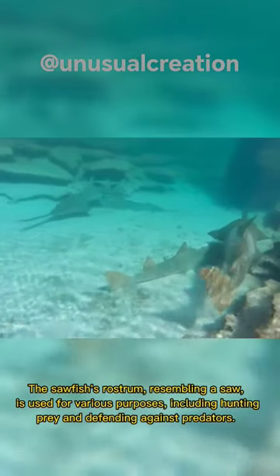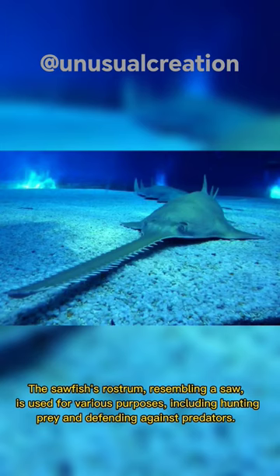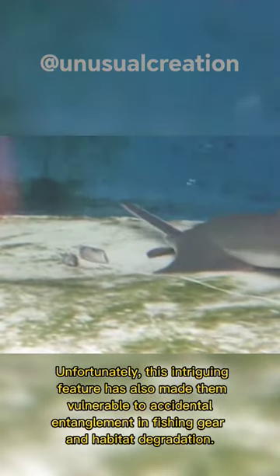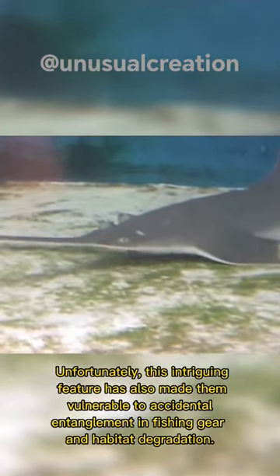The sawfish's rostrum, resembling a saw, is used for various purposes, including hunting prey and defending against predators. Unfortunately, this intriguing feature has also made them vulnerable to accidental entanglement in fishing gear and habitat degradation.